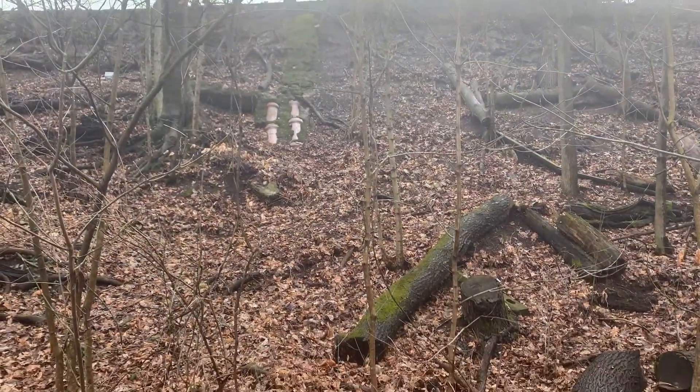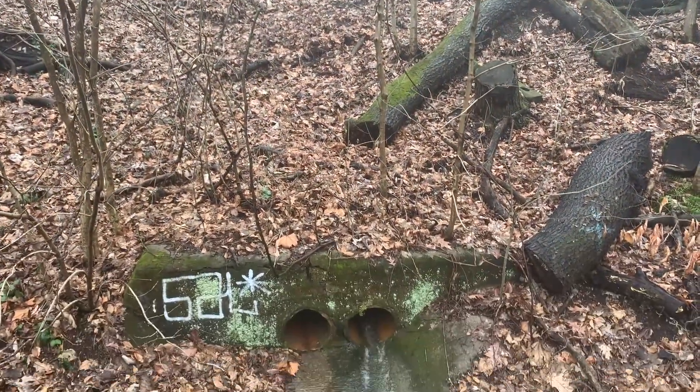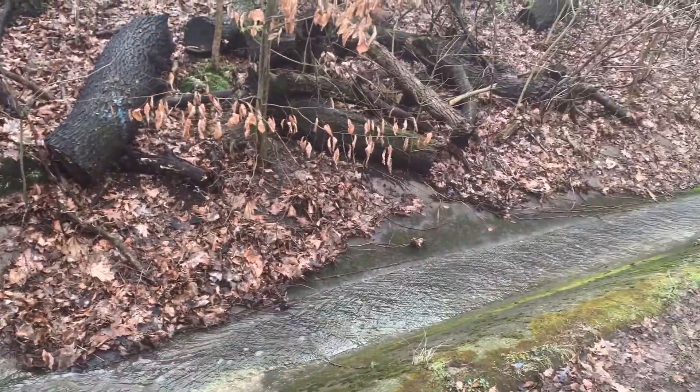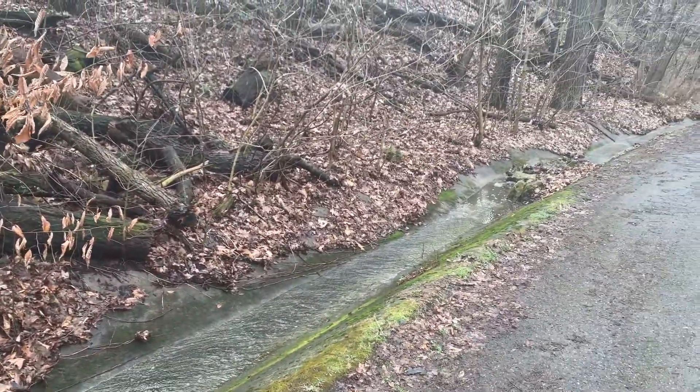You see those two pipes up there? If we follow them all the way down here, we see where the water from the storm drain went — it's draining out here. And if we follow it all the way down, it's going to empty out into the creek down there.